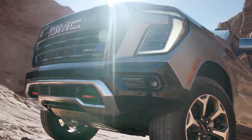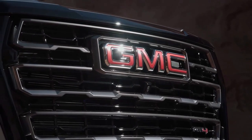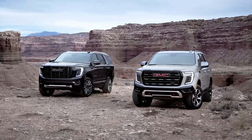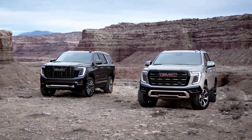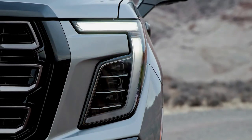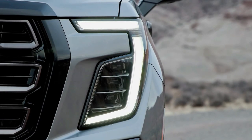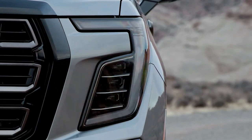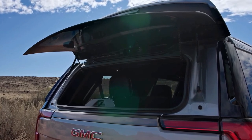A 5.3-liter V8 is standard on the Elevation and AT4. The Denali and Denali Ultimate have a standard 420-horsepower 6.2-liter V8, which is also available on the AT4. Every model is compatible with the diesel 3.0-liter inline-six that now makes 305 horses and 495 pound-feet of torque, up from 277 horses and 460 pound-feet. All Yukon models have a 10-speed automatic transmission and either rear or all-wheel drive.